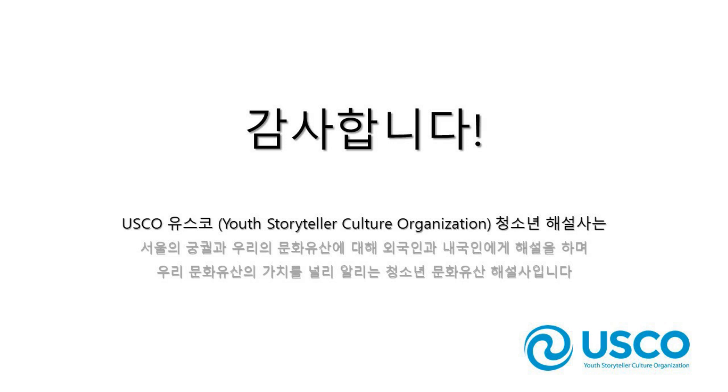Thank you for listening and I hope you enjoyed this informational video talking about the buildings of Gyeongbokgung: Gyeongchanggung, Jangandang, and Jibokje.